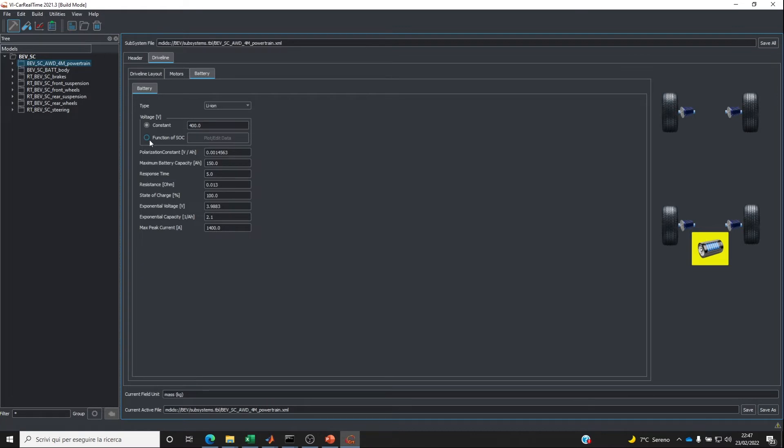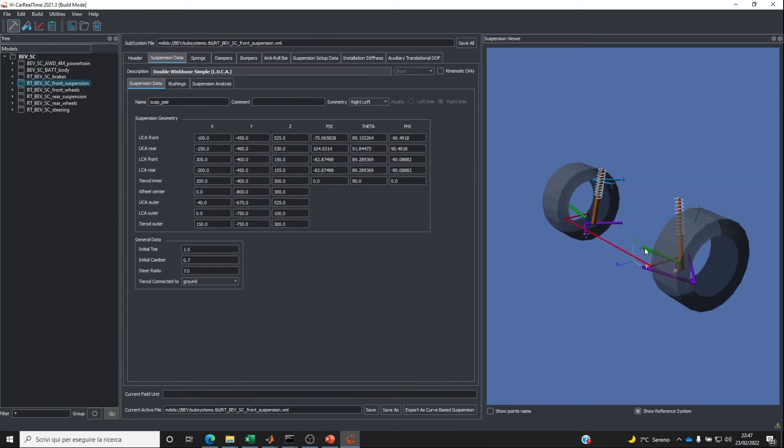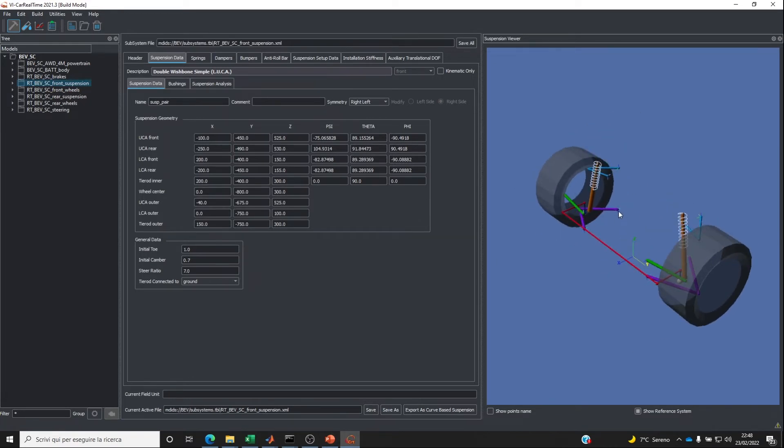For the battery, we are representing the electrical properties — in this case, a capacity of 150 ampere-hours for this specific battery. In the model, I also have the possibility of accessing data regarding typical suspension characteristics. I can visualize the layout of the suspension and modify properties such as the geometric location of the R-points, which are automatically updated in the model.